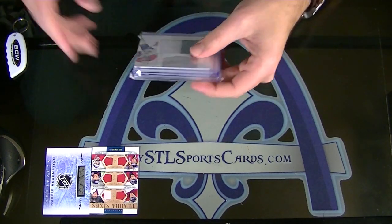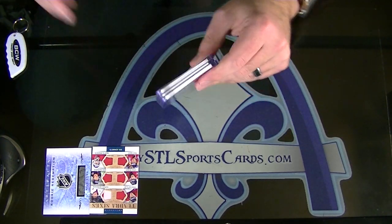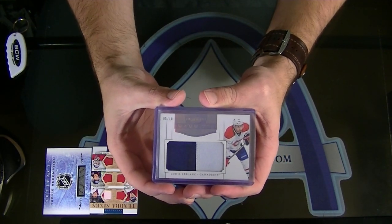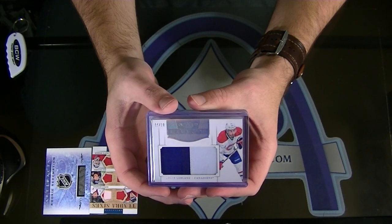Oh, that's sick looking — wow, that's a really nice card. For Montreal, 5 of 10 rookie mammoth patch Louis LeBlanc. Oilers Forever numbered 5 of 10, Louis LeBlanc mammoth rookie patch.